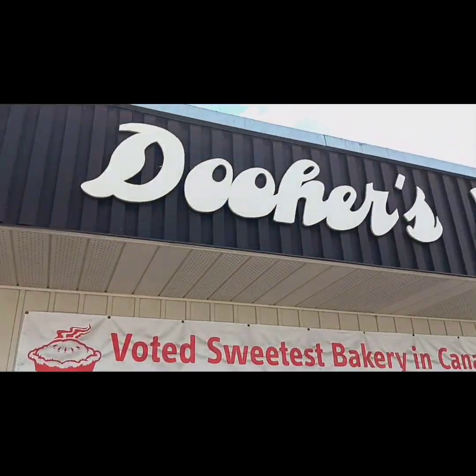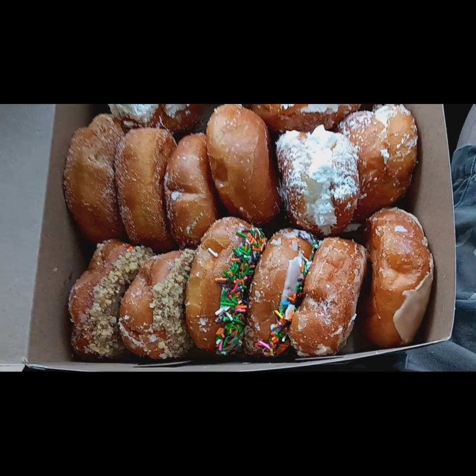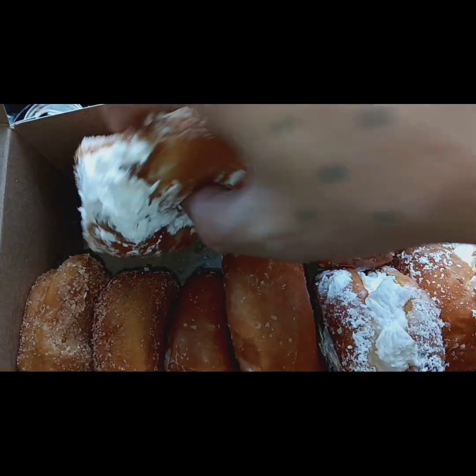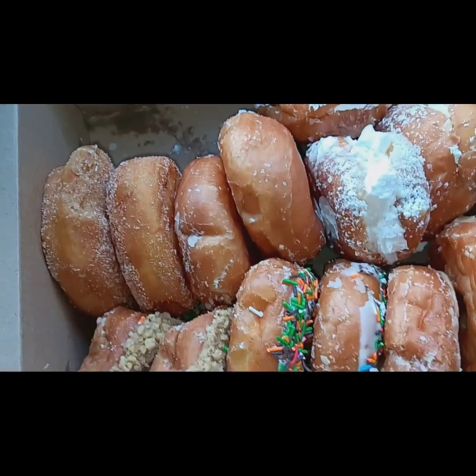This turned out to be the highlight of the trip: Doher's Bakery. Every time I was Googling Campbellford, this kept popping up — I had to go check it out. It's voted Canada's sweetest bakery. I got a dozen donuts from there — these are handmade donuts, the whipped cream is handmade, and it wasn't even too sweet. 10 out of 10, you've got to check this place out.